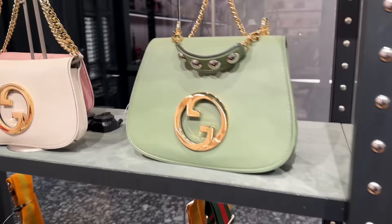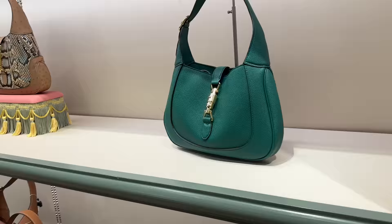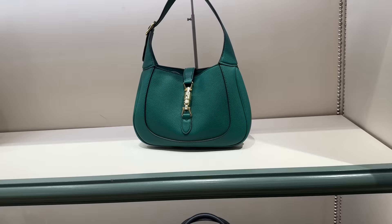So here's the green one — look at that, it's got a little top handle. That is pretty cool, some stud detailing. Gorgeous. I love this size — this is my favorite size. And over here I just want to quickly show you a couple of the Jackie bags.